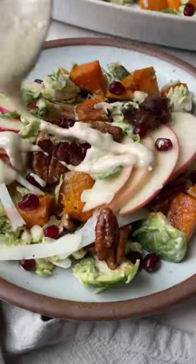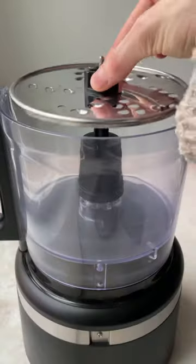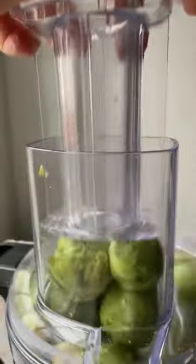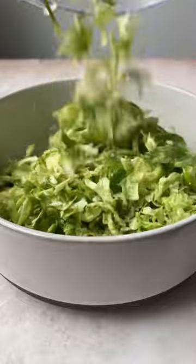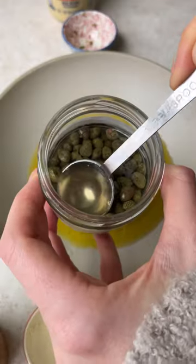Sometimes in the middle of winter, between all those bites of cookies, I crave a really, really good salad — and this one fits the bill. It's my winter butternut Brussels Caesar salad, and it is full of delicious textures and flavors.